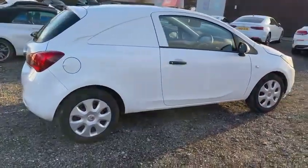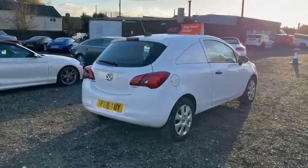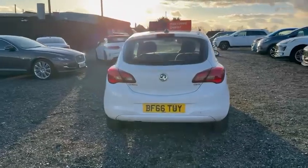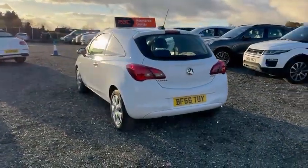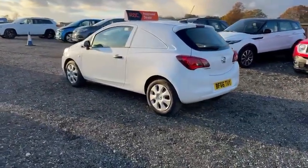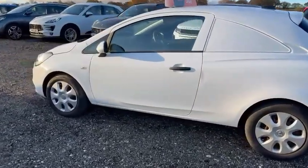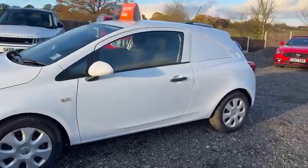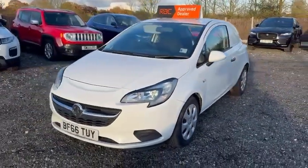Here today we have this Vauxhall Corsa van. Most importantly, it is ULEZ compliant — you do not need to pay ULEZ for this vehicle. It is a very low mileage, well cared for example and has not had a hard life at all, as you will see from this video presentation. The van does have service history and will be handed over in the best possible mechanical condition when it goes to its new home.